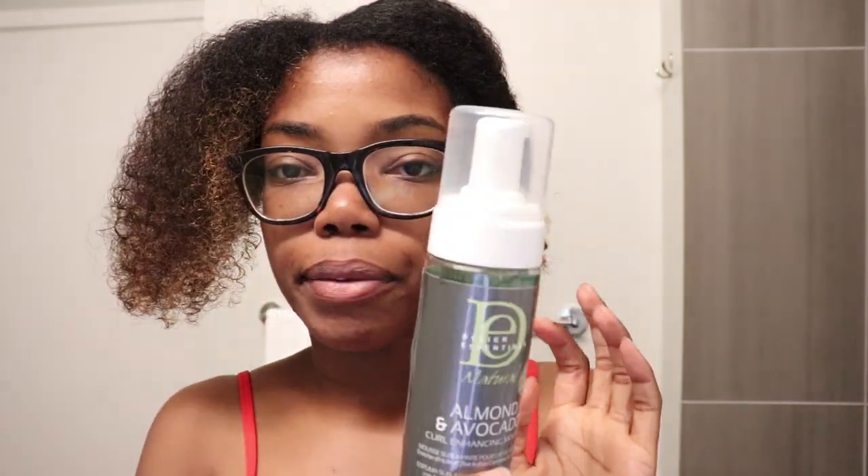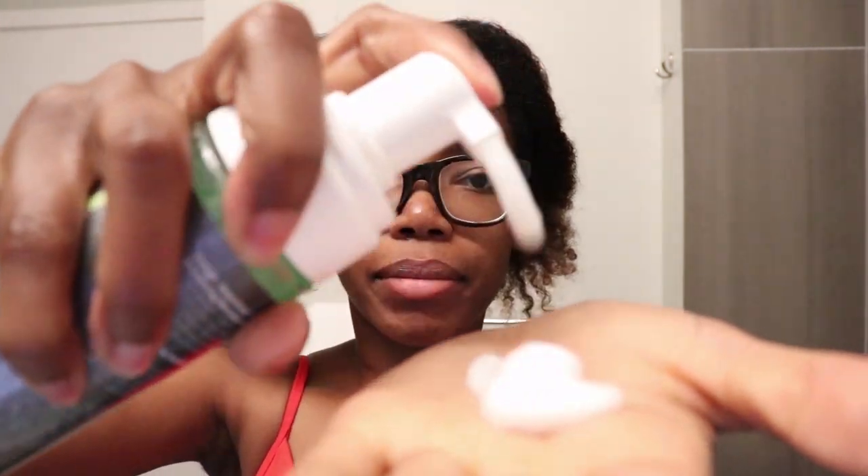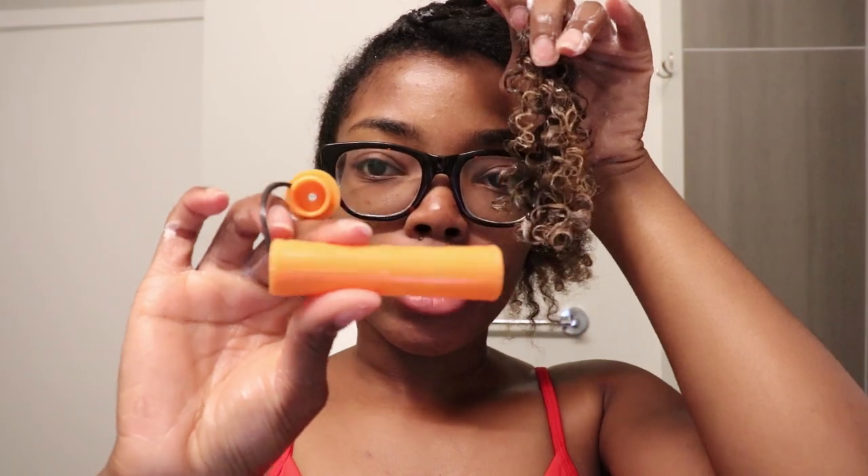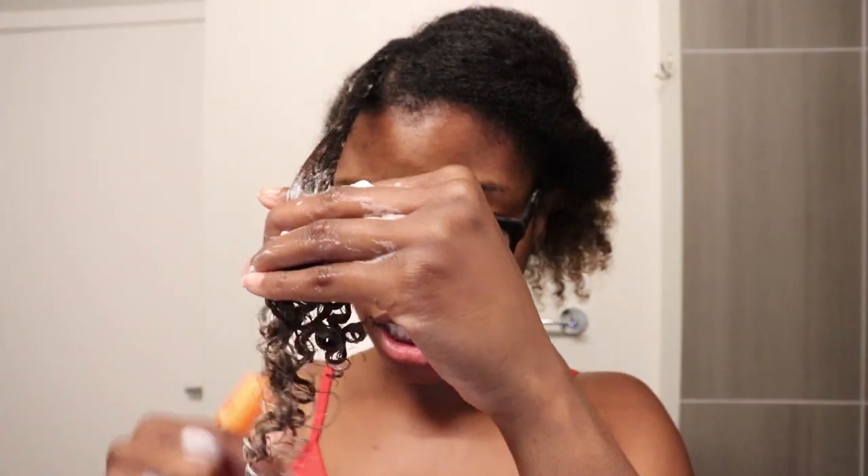Now I'm going to use the curl enhancing mousse. You don't have to shake it — when you pump it out it comes out as a foam, which is what a mousse is. I'm just going to apply this to my hair — oh, this feels good! I've never used this product before and it feels so good on my hair, definitely enhances my curls. I feel like I could use this for a wash and go. Anyway, I'm going to go ahead and start the flat twist, then wrap the orange perm rods around my hair at the end.